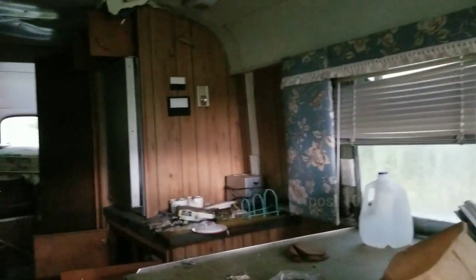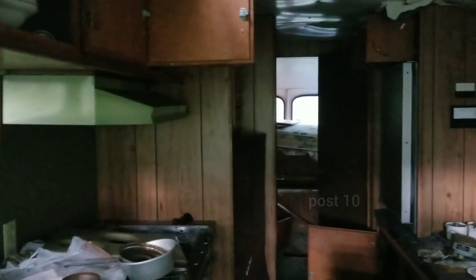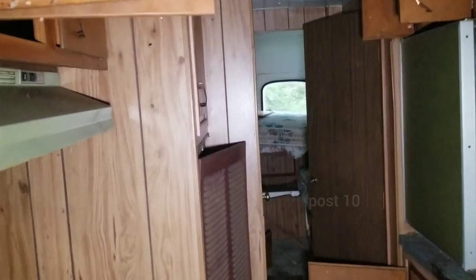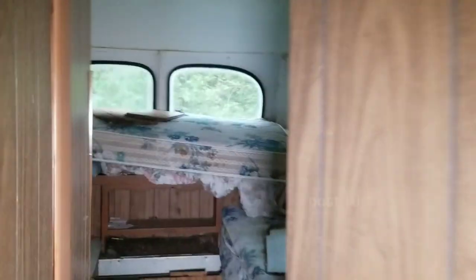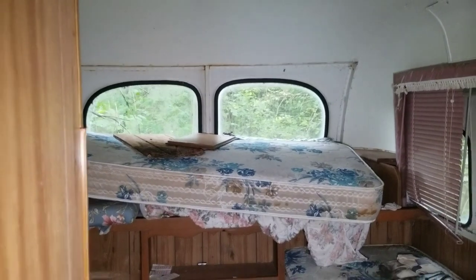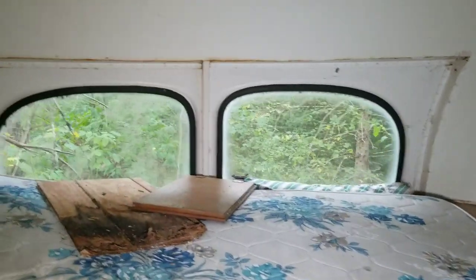Oh, the springs are still springy on this thing. Smell of mold is so bad. Oh, look at all the mouse poop. The lavatory. This is actually awesome — look at the speaker for the radio, the lights. A little maintenance room.